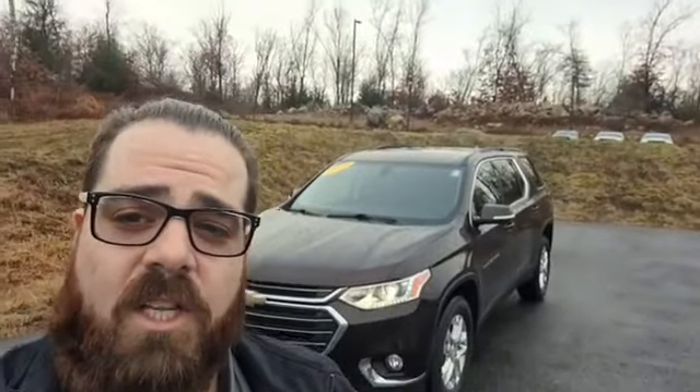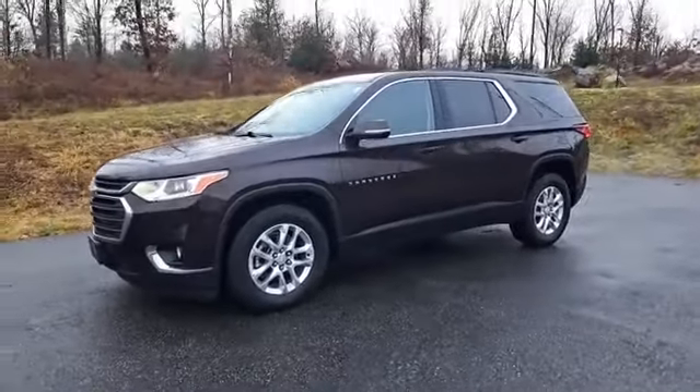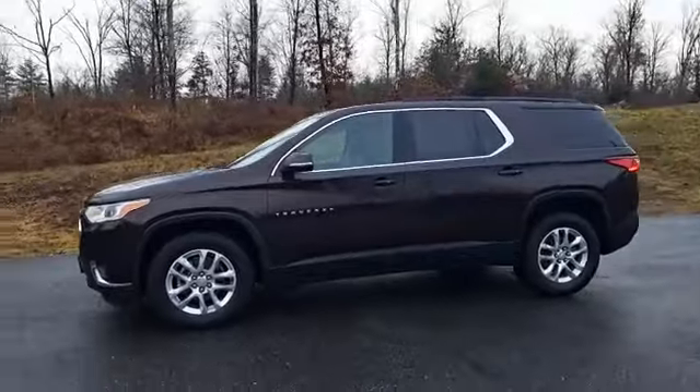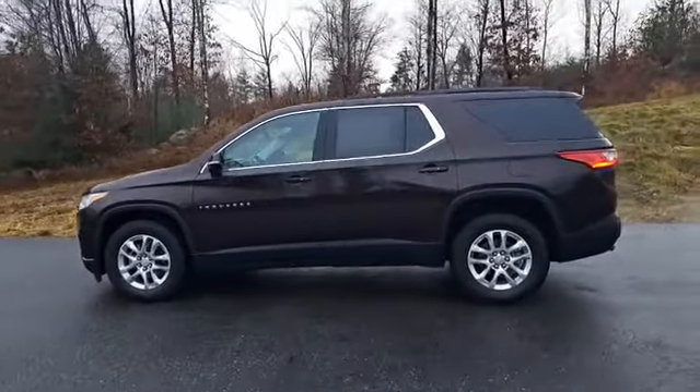Ladies and gentlemen, my name is Cody with Contemporary Automotive and this is our 2020 Chevy Traverse. A low mileage example of the Chevy Traverse is a third-row SUV with all of the creature comforts that you could want or need in a cold New England winter.